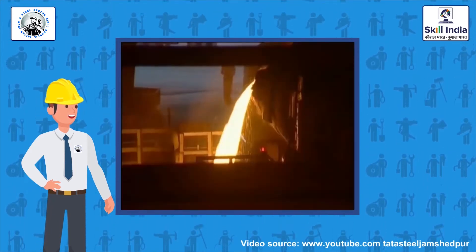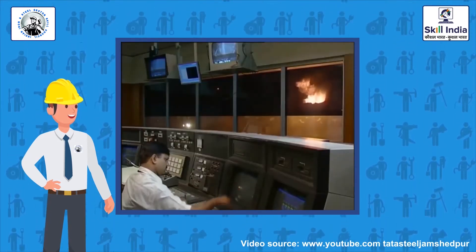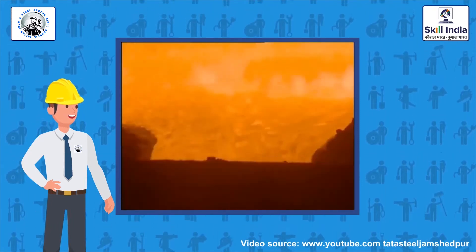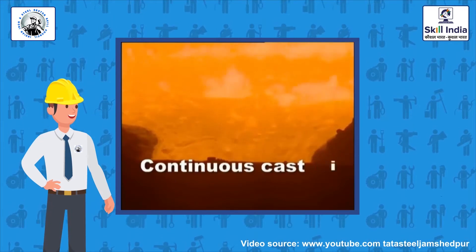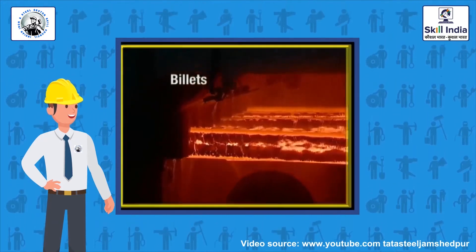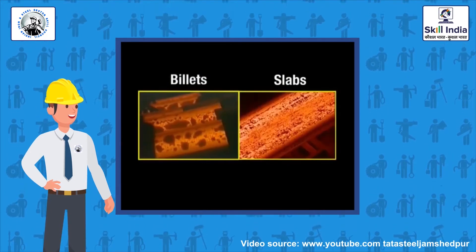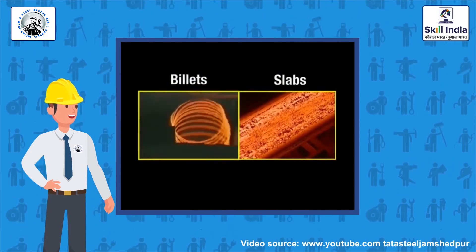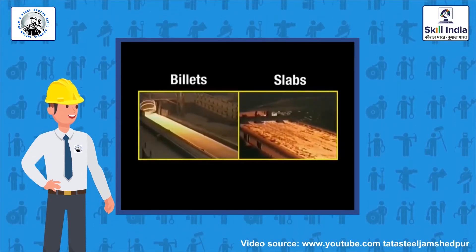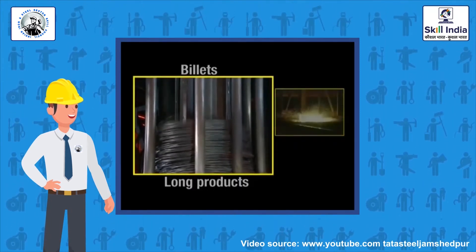There are two steel-making facilities: LD-1 and LD-2. The next step is continuous casting, which involves pouring liquid steel into moulds that form billets or slabs. At Tata Steel, almost all the steel is continuously cast and then dispatched to two different routes for finishing. The billets are processed into long products such as wire rods and bars, while the slabs are processed into various types of flat products.